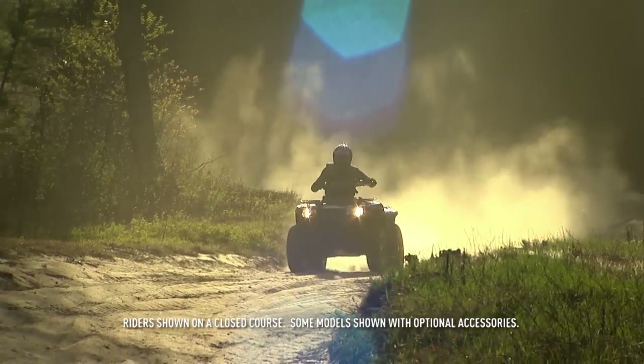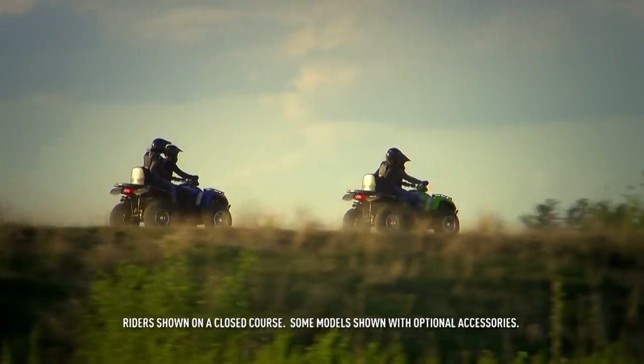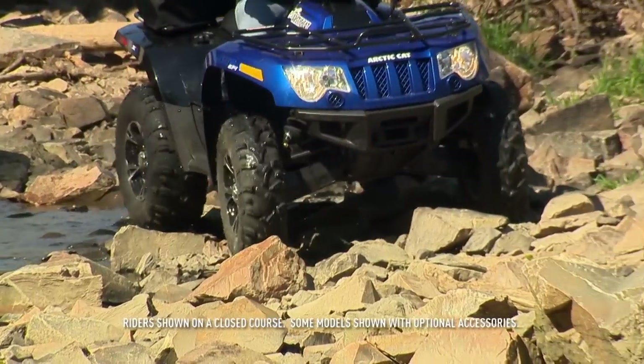To achieve better cornering, we lowered the center of gravity. That's the thinking behind our ride-in suspension. We lowered the profile and seat design without sacrificing ground clearance and suspension travel.